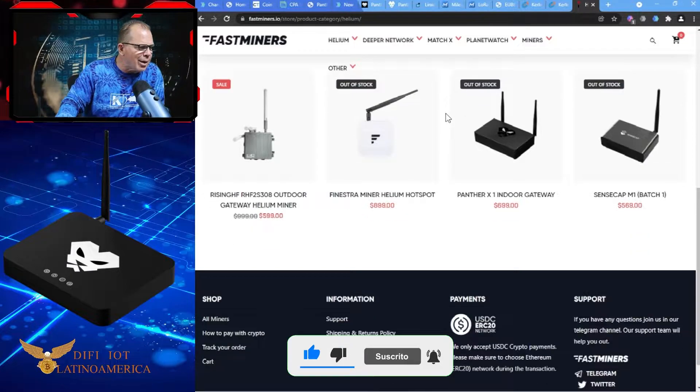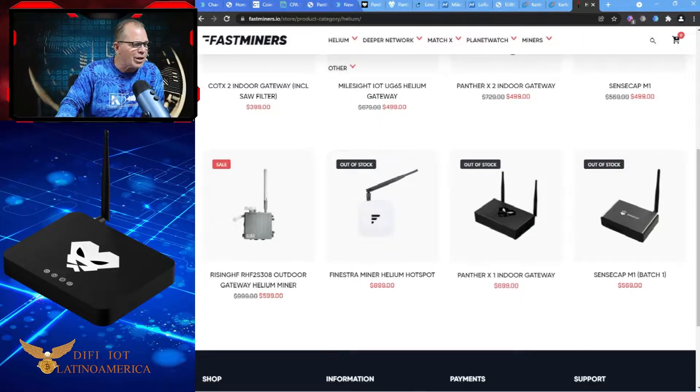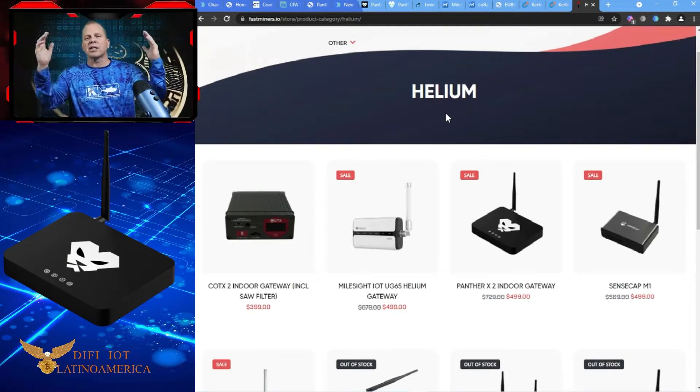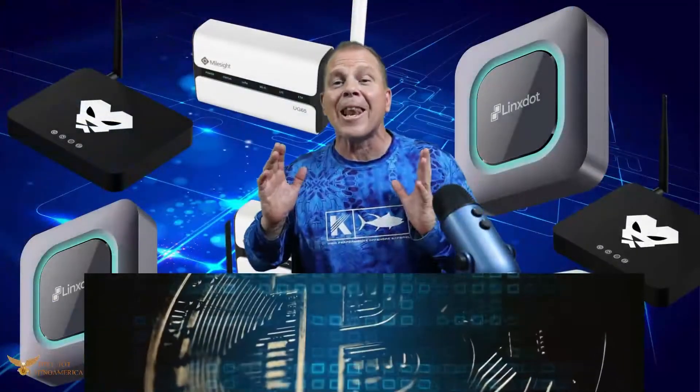Why are prices coming down so much? You can see the Panther X1 at $699, and the Panther X2 at $499 from $729 on FastMiners. You can get it a bit cheaper buying direct. Prices are falling because now is the time we should start seeing light hotspots come onto the market, which are going to be even cheaper.